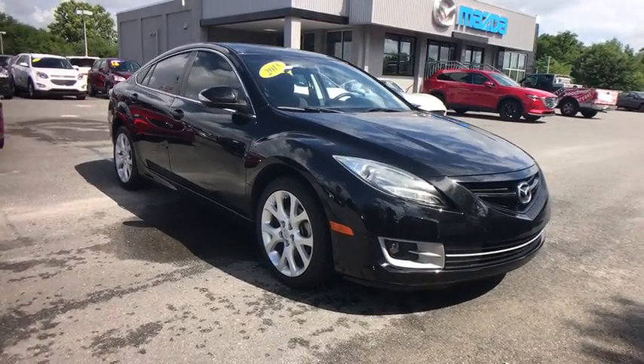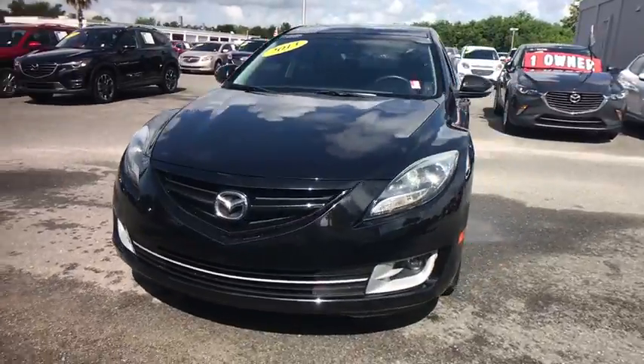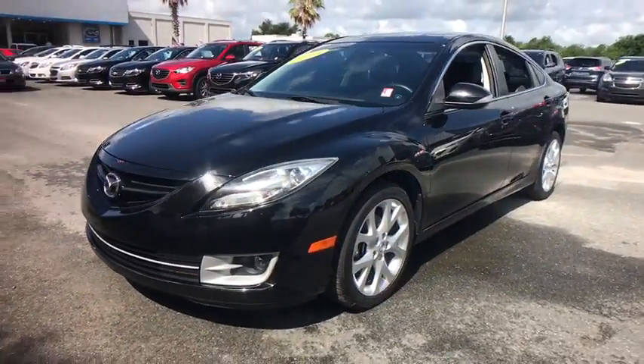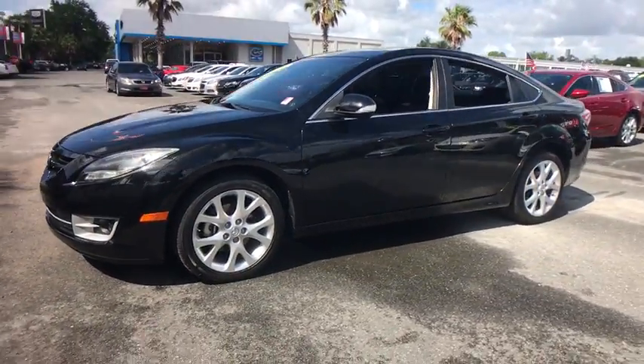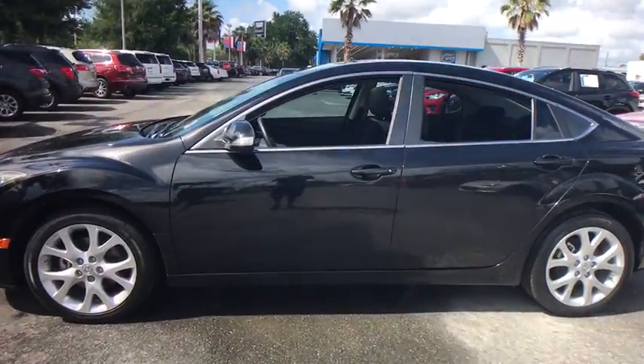The 2013 Mazda 6. Exceptionally stylish and fun to drive, the Mazda 6 has quality, dependability, and reliability at the heart of its design. This acclaimed sports sedan appeals to your senses and your wallet.